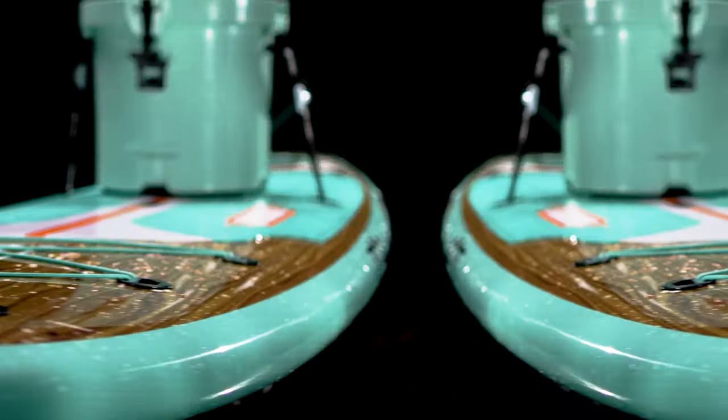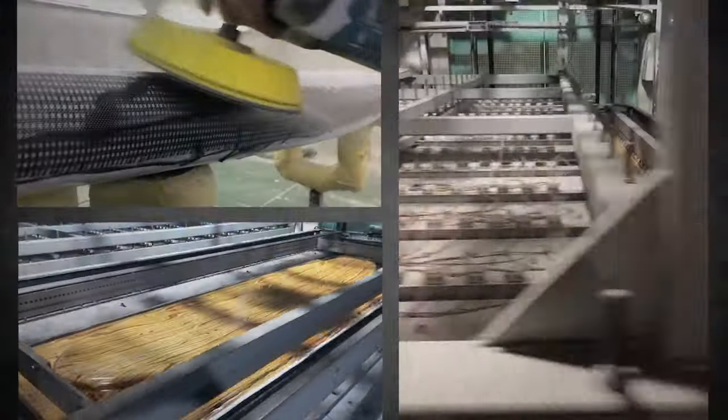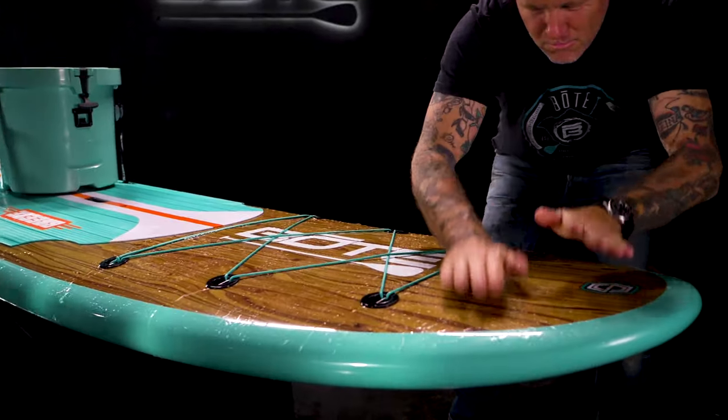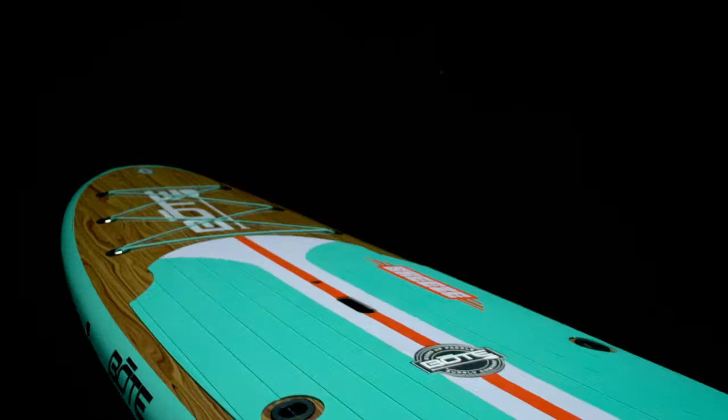When you close your eyes and think of paddle boarding, this is what you see. We've packed 10 years of innovation and design into something we believe is the tip of the spear for entry-level paddle boards — from our patented Gator Shell construction to our award-winning hull designs.